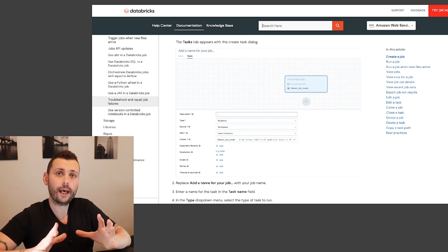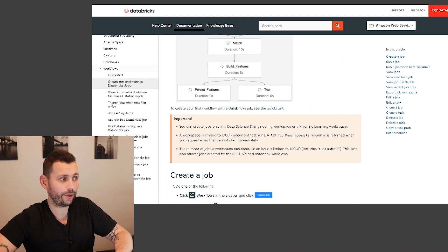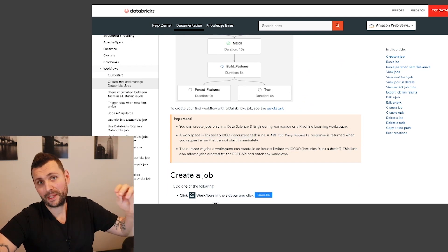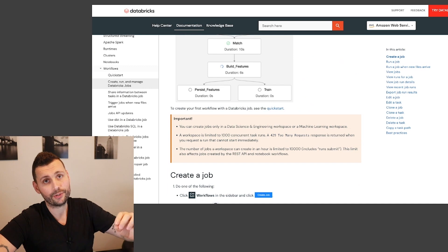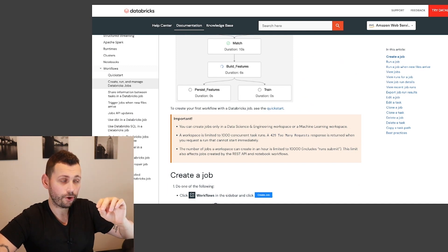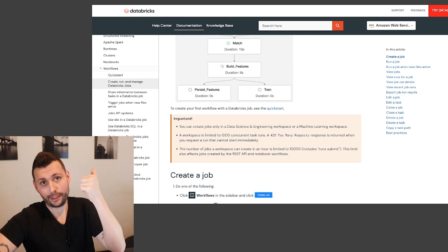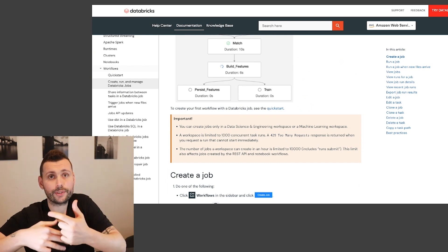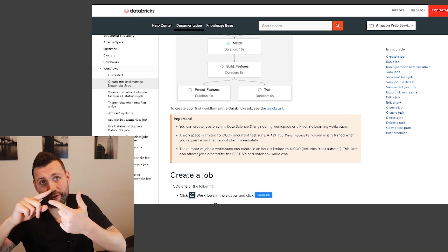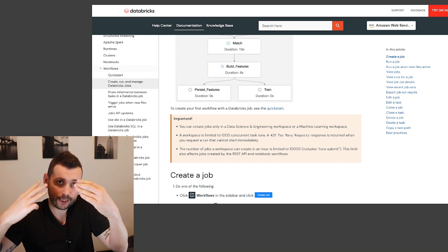There are a lot of small things that are more important than you think. Don't just skim through topics in the documentation — understand things line by line. For example, a workspace is limited to 1,000 concurrent task runs. You might think it's not relevant, but understanding concepts only at a broad level isn't enough. You need a detailed understanding of everything. The notebooks and videos alone are not enough — you need a combination of notebooks, videos, and cross-referencing everything to the documentation.